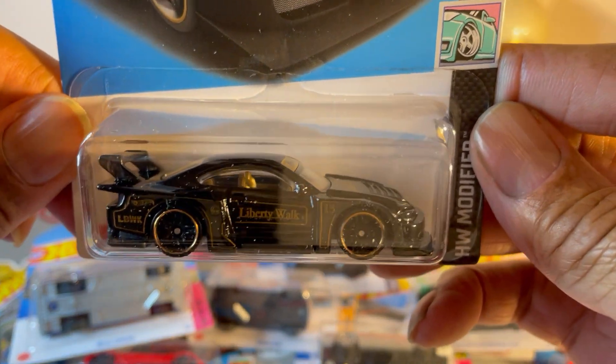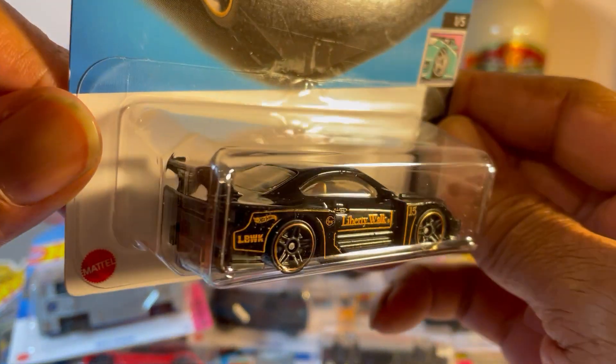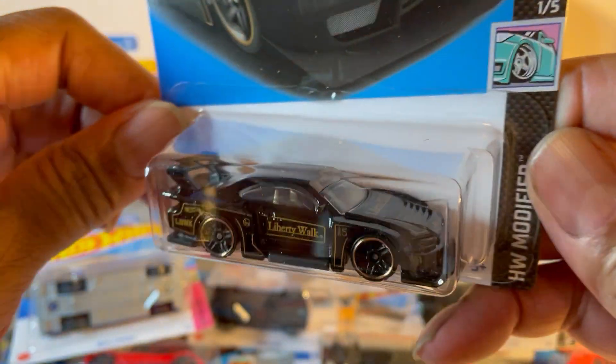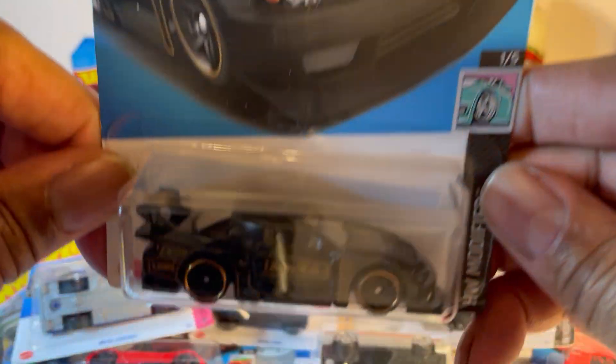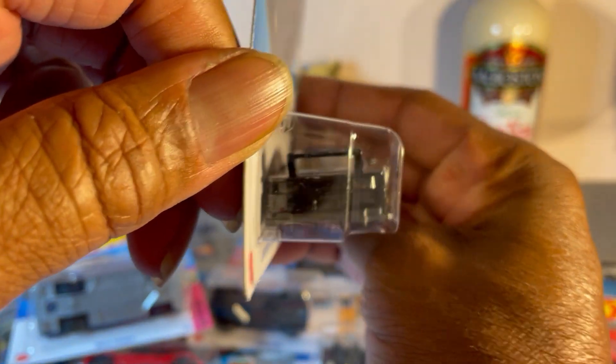Last one — S15 Silvia Liberty Walk. Black with gold highlights and beige interior. Can't go wrong. Very nice.